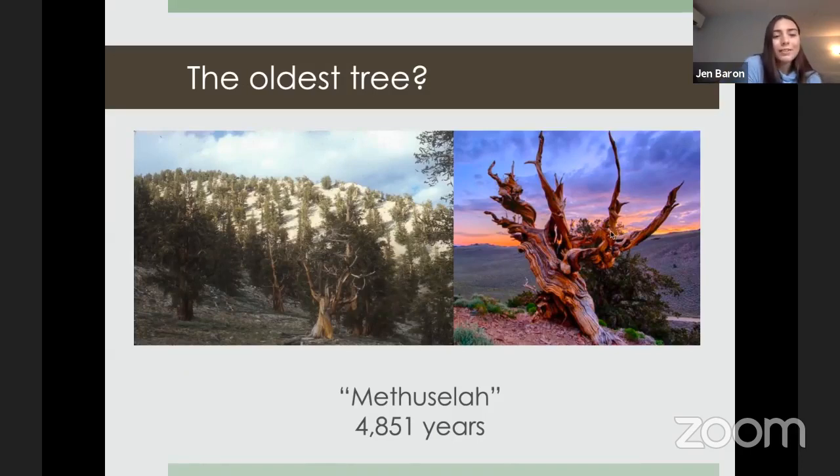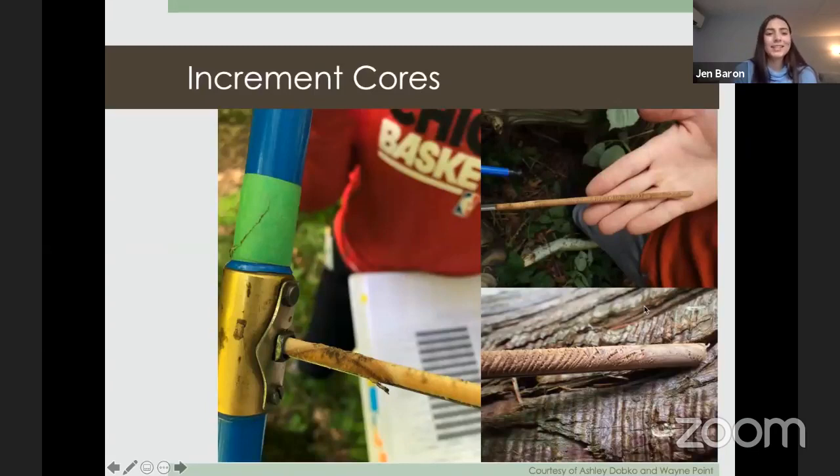Nicole asks: would trees matched for cross-dating be the same species or could they be different? Usually when building chronologies we use the same species because different species have different physiology and respond differently to environmental conditions. In paleo research it's more common to work within the same taxa — like just pine species — because samples further back in time are harder to find and we're interested in general patterns.